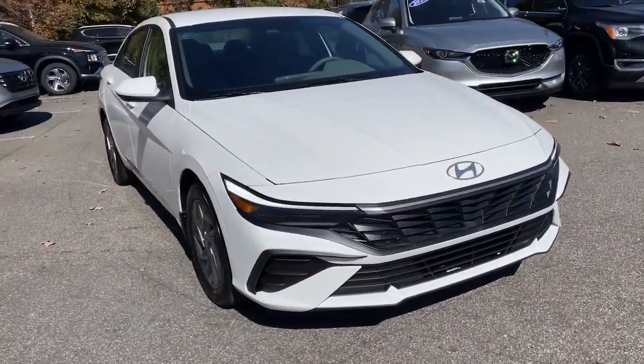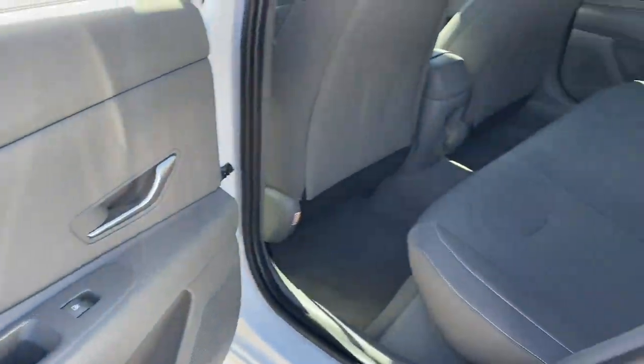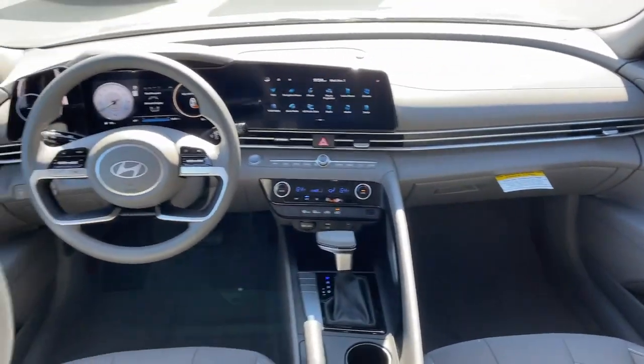The following are some of this vehicle's highlighted options: Apple CarPlay and/or Android Auto, navigation system, keyless entry, backup camera, satellite radio, and alarm.